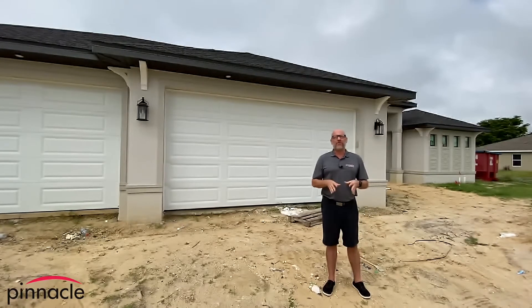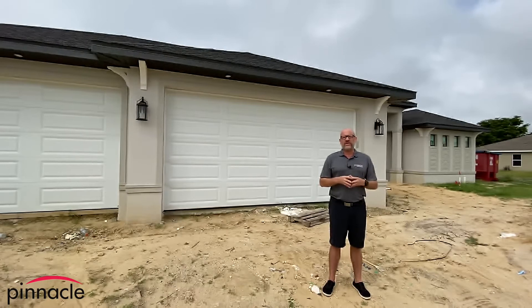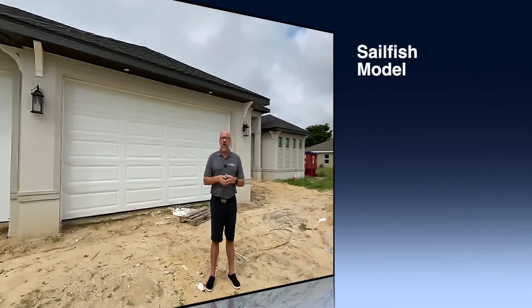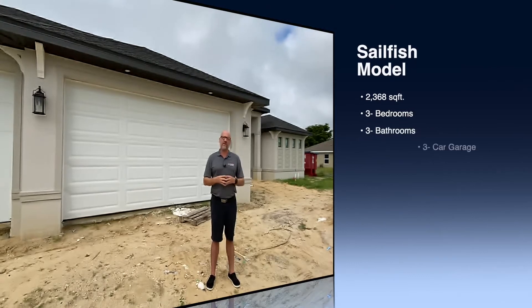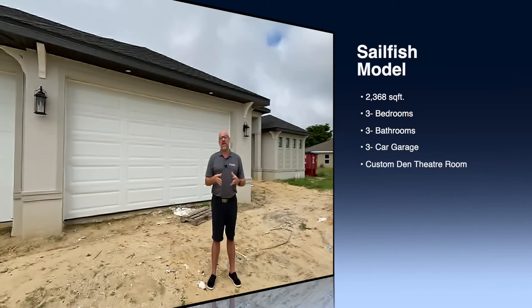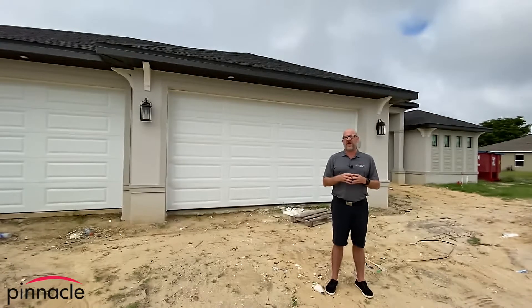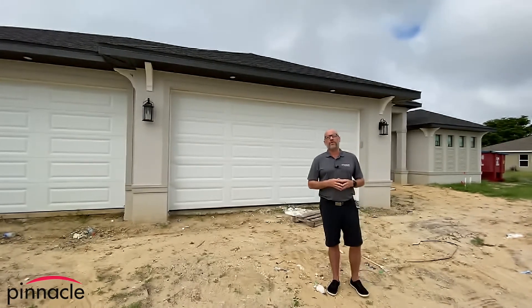Hey folks, this is Brian Ludden with Pinnacle Property Group and today we are at a Sailfish custom home build in the Southwest Cape area. This is a three-car garage, three-bath, three-bedroom with a modified den. We took one of our Sailfish plans and modified it to the customer's liking. We're going to give a quick video tour of the inside and show you some of the customization we can do with Pinnacle Building Solutions.